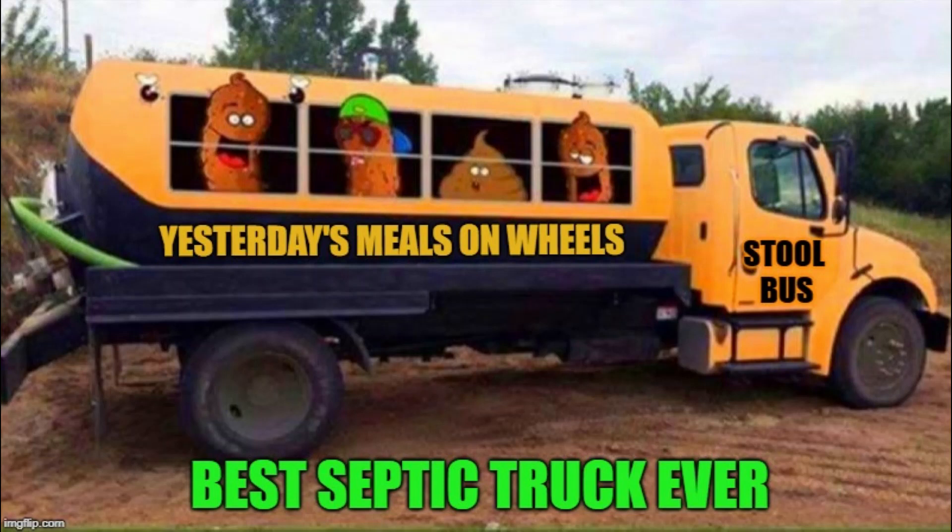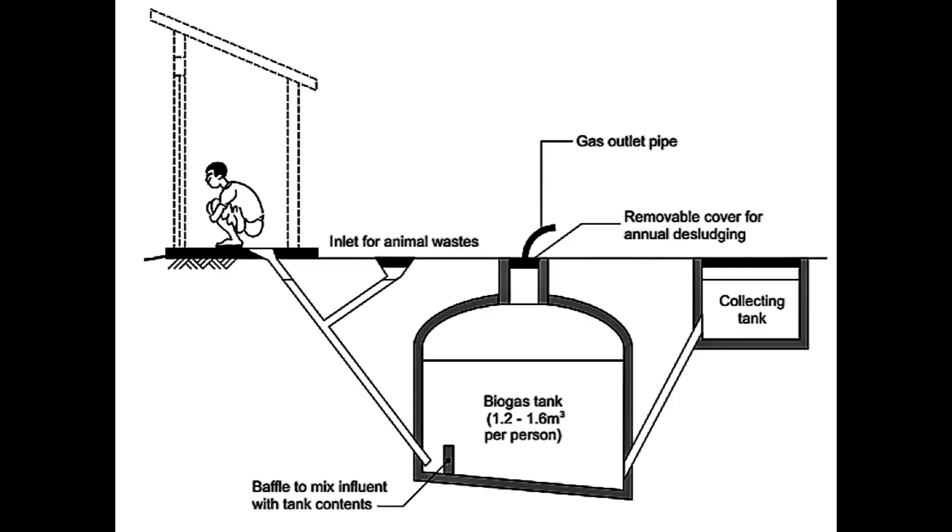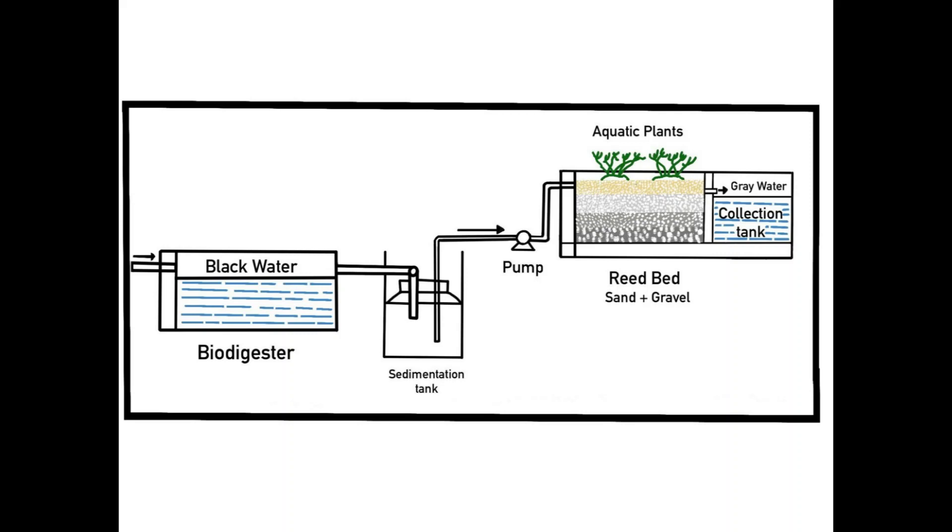After watching the guys try to do the best they could to dig our foundation trenches, and even before that having the backhoe operator come to the side and tell us he couldn't do the work, I knew that when the time came it would be a hassle trying to dig a septic tank.